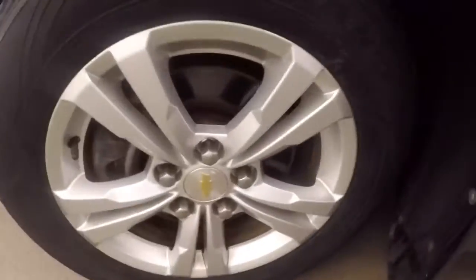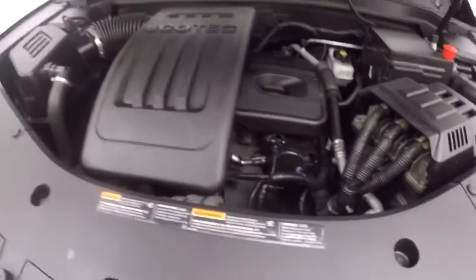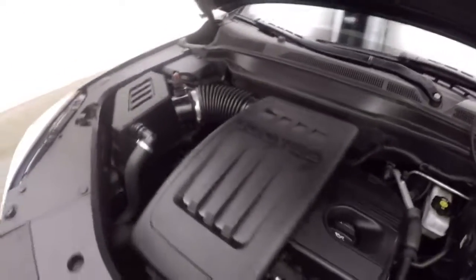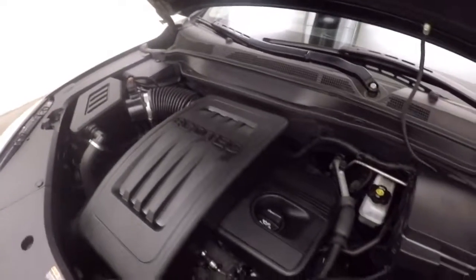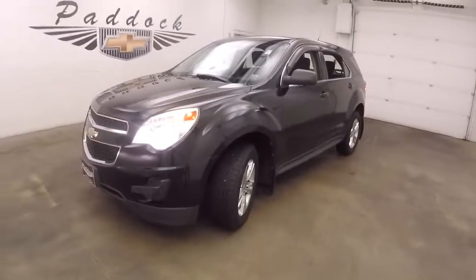Let's put it underneath the hood. Your alloy wheels and tires here are almost new. Under the hood is a 2.4 liter — nice and strong, great on gas and plenty of power. It's a 2012 Chevy Equinox.